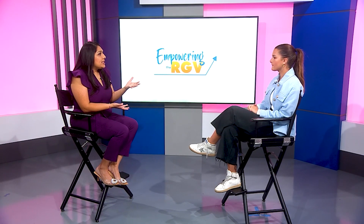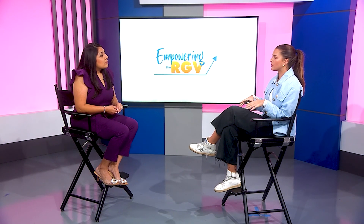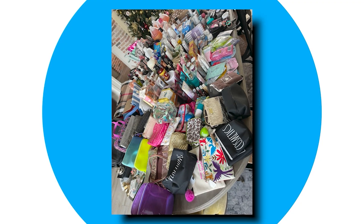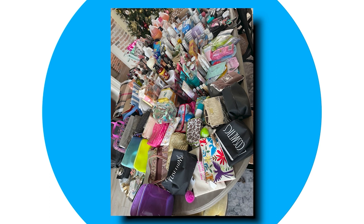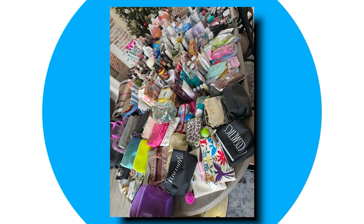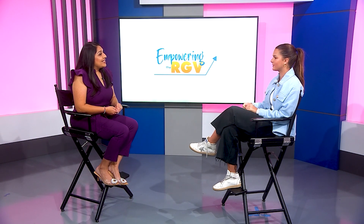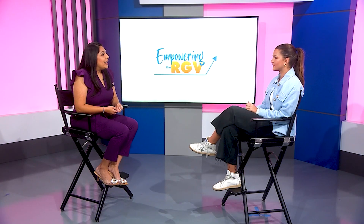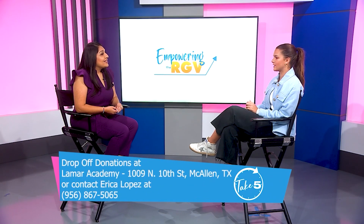When it comes to handbags, they're collecting not only purses but also makeup bags — a good little gift to give to recipients. Emma is doing this as a school project with IB Lamar. Anyone watching who wants to donate can drop items off at Lamar Academy on 10th Street in McAllen.